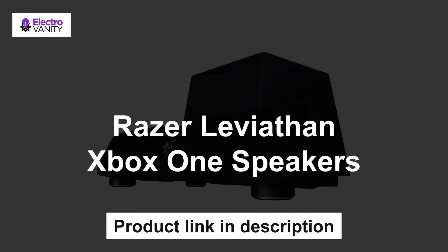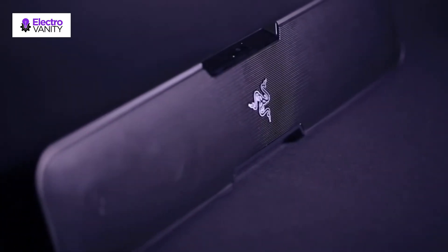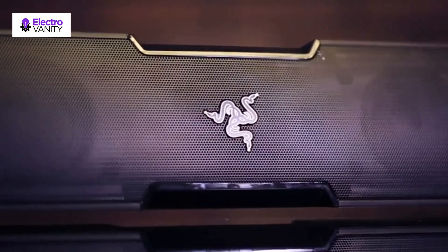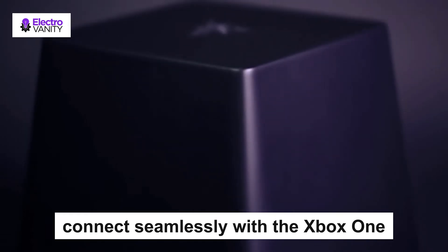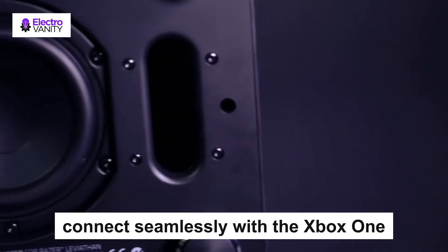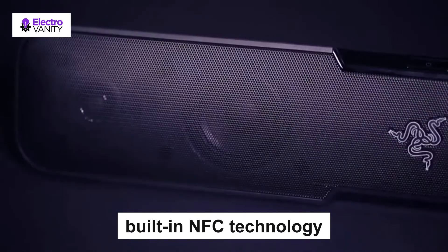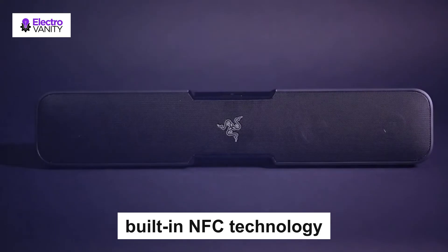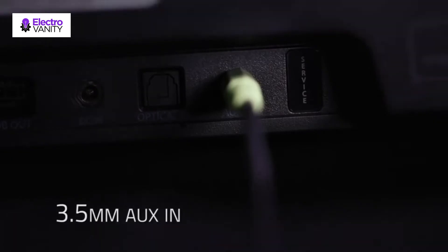The fourth one is Razer Leviathan Xbox One speakers. The Razer Leviathan is one of the best Xbox One speakers, coming with a soundbar and dedicated subwoofer. It features Dolby technology for surround sound and is designed to project in-game sound effects and battle scenes with crystal clear clarity. These speakers can connect seamlessly with the Xbox One via optical cable input, and also support 3.5mm and wireless Bluetooth. The Leviathan's built-in NFC technology allows for ultra-fast pairing and can connect to your smartphone device easily. These speakers have a wide frequency range of 180Hz to 20kHz.